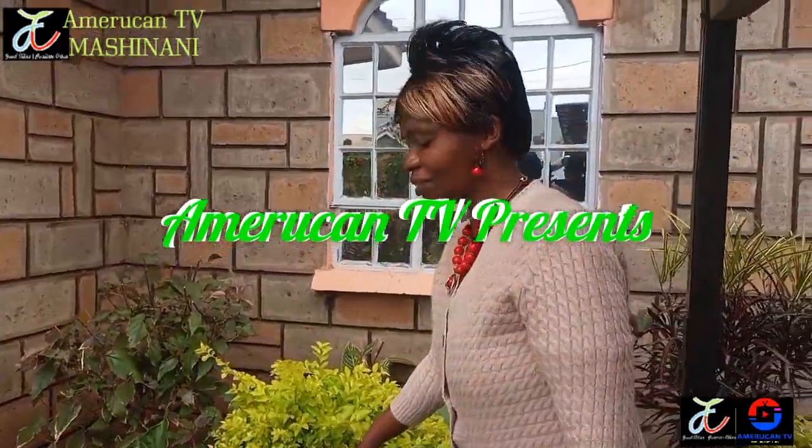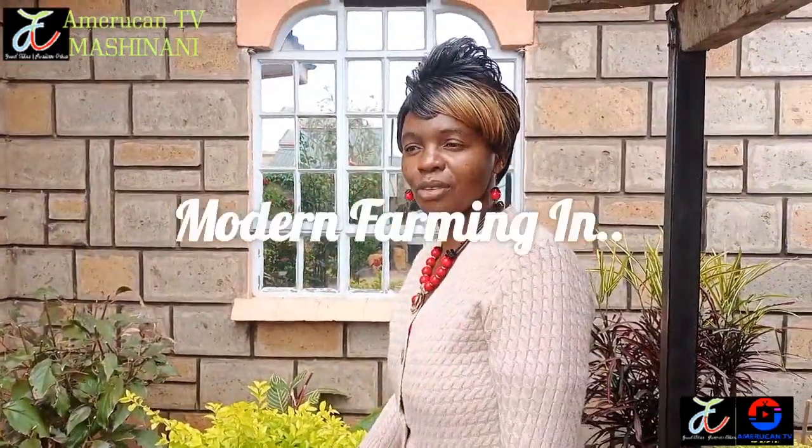Hello, this is American TV. My name is Rose Jero. Welcome.